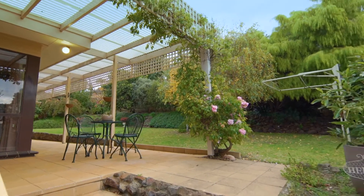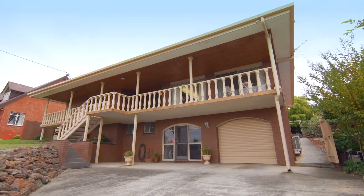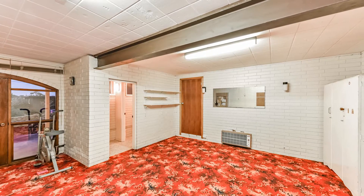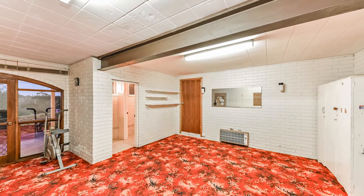The separate downstairs area really brings the x-factor to the table. It can be used for a multitude of options — for extended family, a teenagers' retreat, workshop, or even a home office.